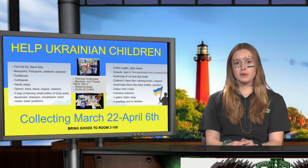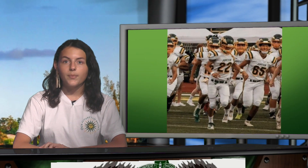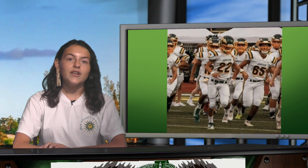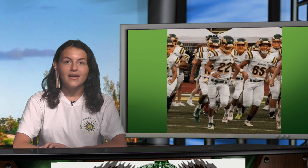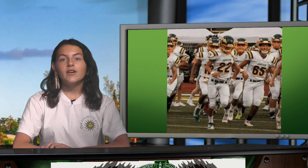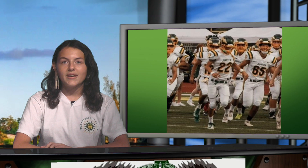Help Ukrainian children by bringing donation items to Room 3108, now through April 6. Spring football: anyone interested in playing should have a completed athletic packet on file with Ms. John prior to April 15th. You can find the athletic packet in Student Services or online at the Athletics website. There's also a QR code outside Ms. John's office. If you've already played a sport this school year, check your eligibility at the Athletics link tree in the social media accounts.